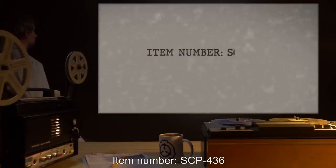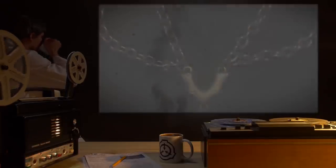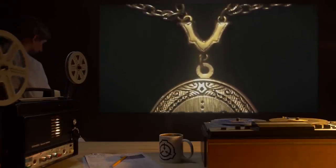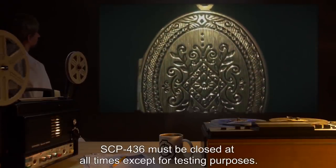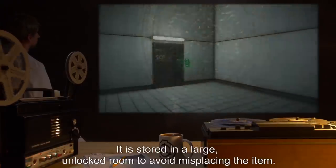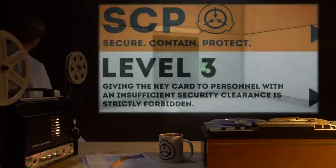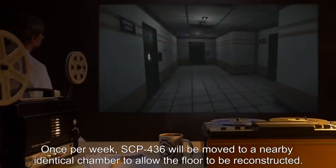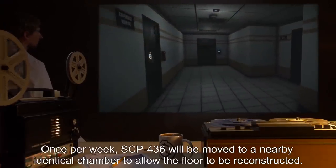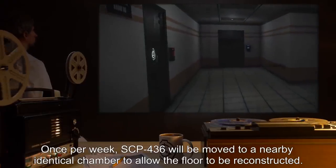Item Number: SCP-436. Object Class: Euclid. Special Containment Procedures: SCP-436 must be closed at all times, except for testing purposes. It is stored in a large unlocked room to avoid misplacing the item. Personnel below Level 3 are not allowed to enter the room. Once per week, SCP-436 will be moved to a nearby identical chamber to allow the floor to be reconstructed.